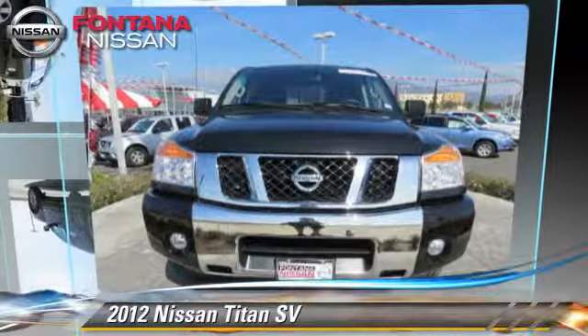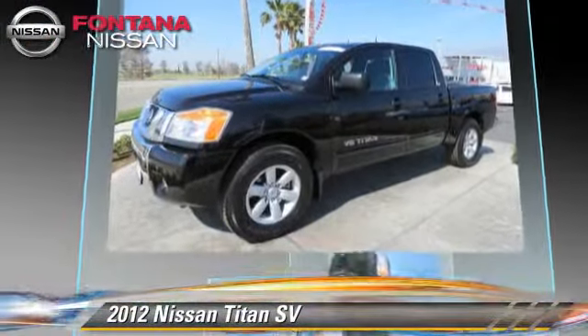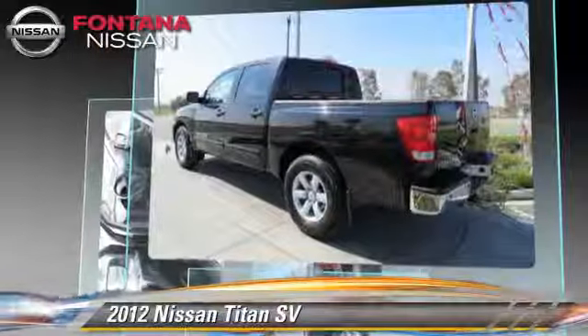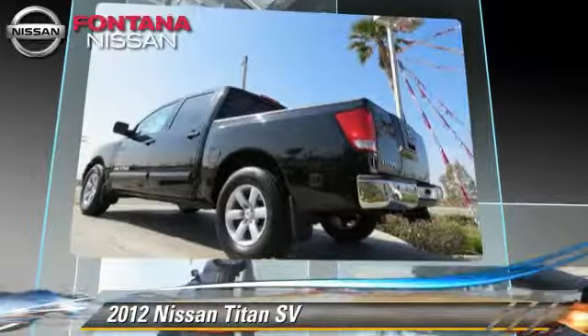Powered by a 5.6-liter V8 engine with a 5-speed automatic transmission, this vehicle has fewer than 20,000 miles on the odometer and gets up to 18 miles per gallon. This Nissan features dual front airbags, air conditioning, and alloy wheels.